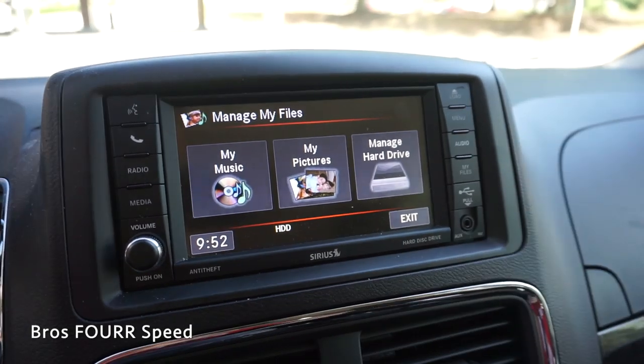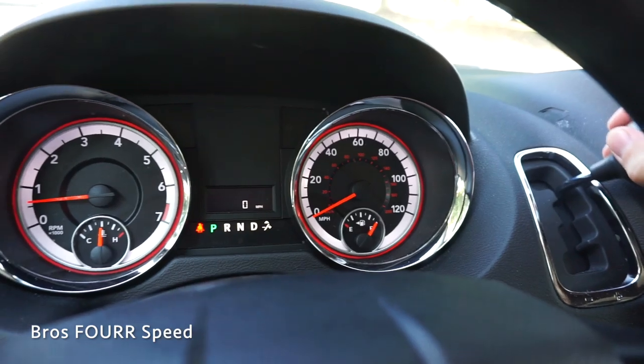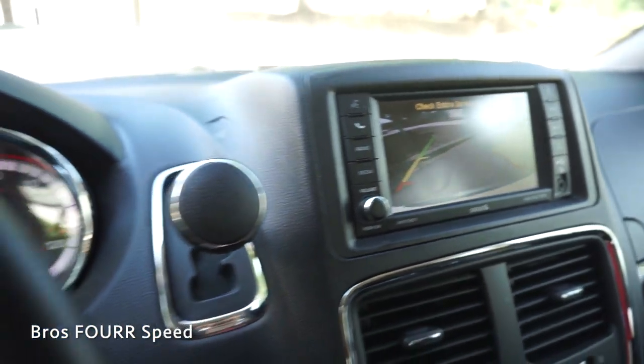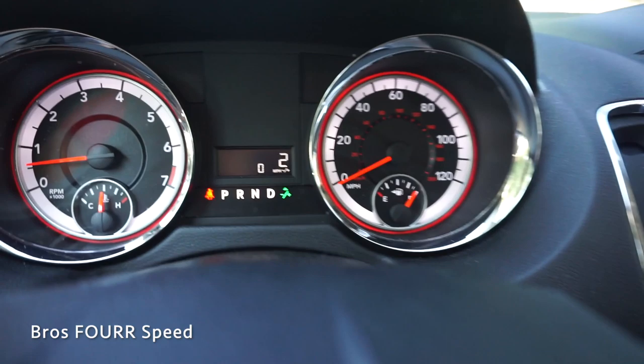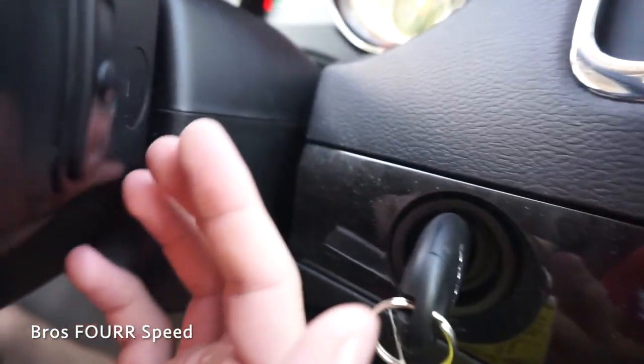Below that button you have audio, files for pictures and music, and there's an auxiliary port on the bottom. To the left of the screen is the gear selection. Putting it into reverse, you'll see the backup camera light up with guidelines. There's also a manual shifting option — you can use this left or right to switch between all of the gears. On the back side of the steering wheel you also have hands-free controls for the volume and radio.